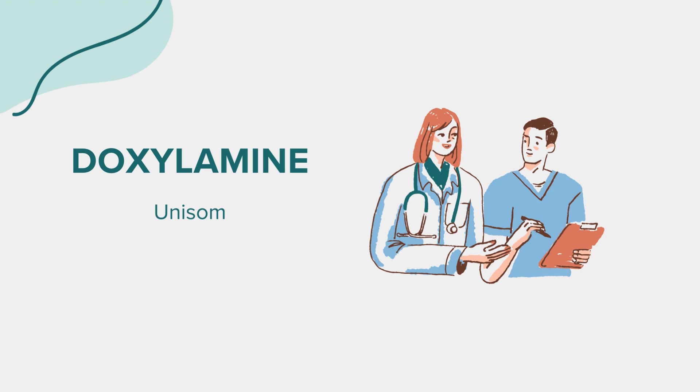Correct dosage is crucial for the effectiveness and safety of doxylamine. Always adhere to the dosing instructions provided on the product label or as directed by your healthcare provider. For sleep aid purposes, the typical adult dose of doxylamine is 25 mg taken orally once daily at bedtime. However, dosing may vary depending on individual factors, so it's essential to consult with your doctor before starting this medication. While taking doxylamine, avoid activities that require mental alertness, such as driving or operating heavy machinery, until you know how the medication affects you. Additionally, avoid alcohol and other sedating substances, as they can increase the risk of side effects.